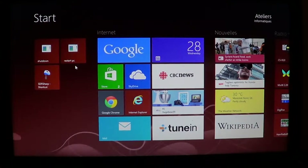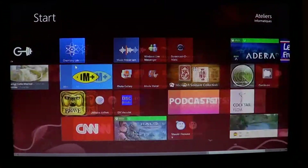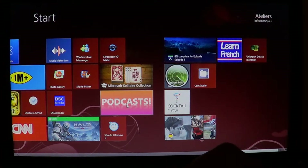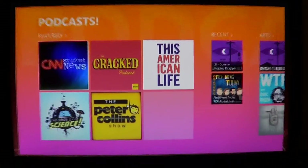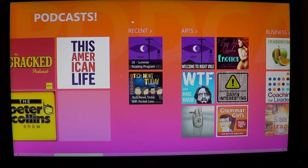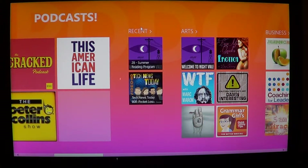Once it's installed, you'll have a big tile called Podcasts right here. You just click on it and there you get featured podcasts and recent podcasts — the ones that you've listened to recently.